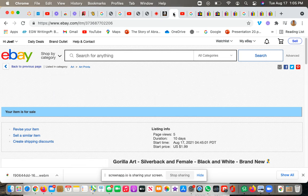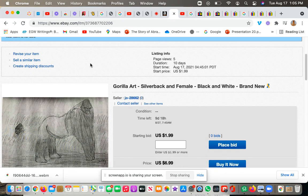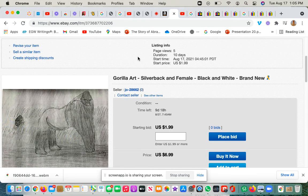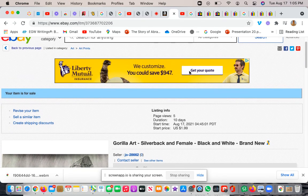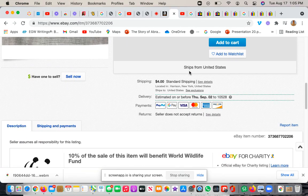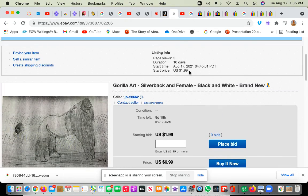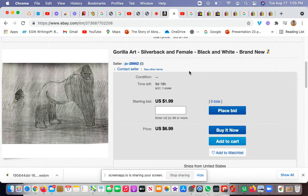Hello and welcome back to the Animal Channel. In my video yesterday I said that my gorilla art — which I am currently fixing up — will take a while before it sells, before I put it up on eBay. But actually I finished up the gorilla art.